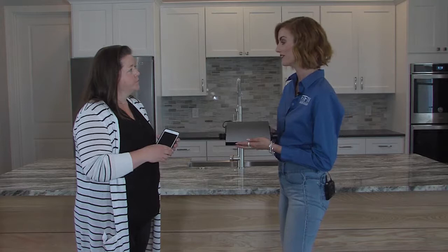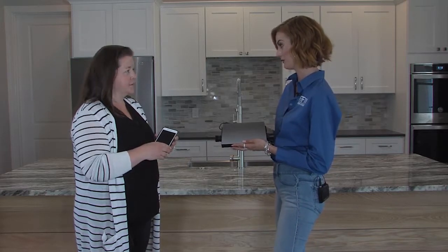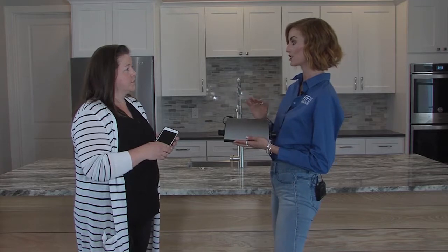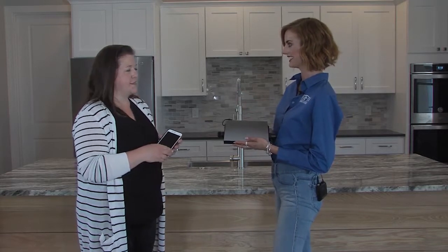Well, Anne, we actually have Fin in our First to the Future home. So why don't we take a look outside to show everybody how it's actually set up and installed? Fantastic — let's go take a look.